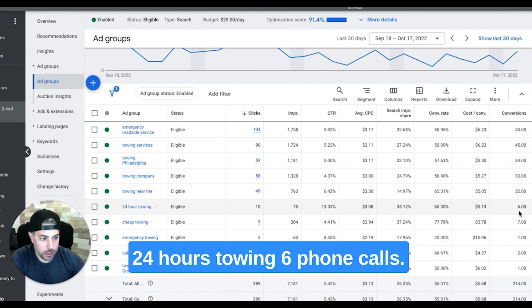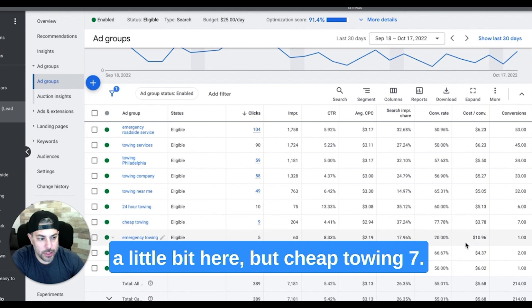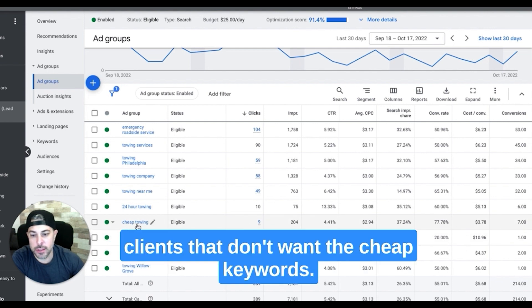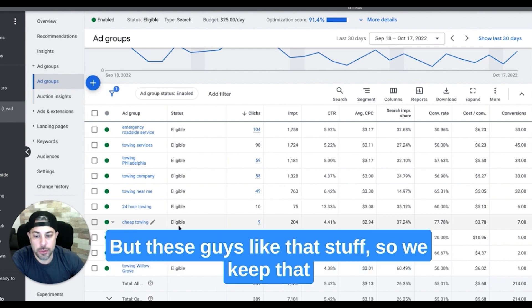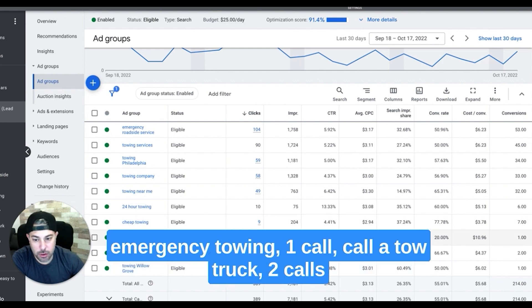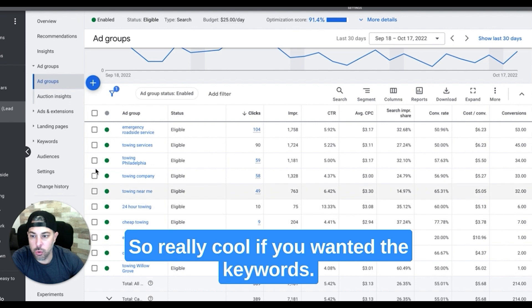24-hour towing — 6 phone calls. You can see it starts tapering down a little bit here. Cheap towing — 7. A lot of tow clients don't want the 'cheap' keywords, and that's fine — we just pause that. But these guys like that, so we keep it. Emergency towing — 1 call. Call a tow truck — 2 calls. And then Willow Grove, which is a geo — that was a call.